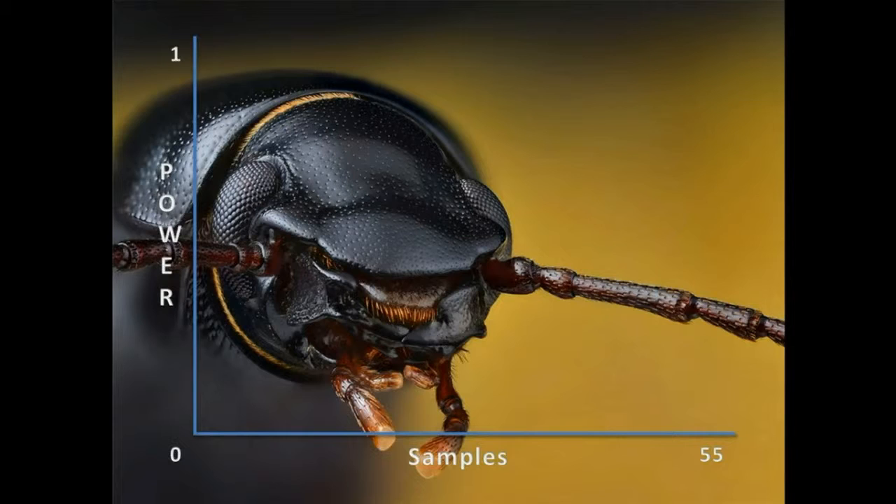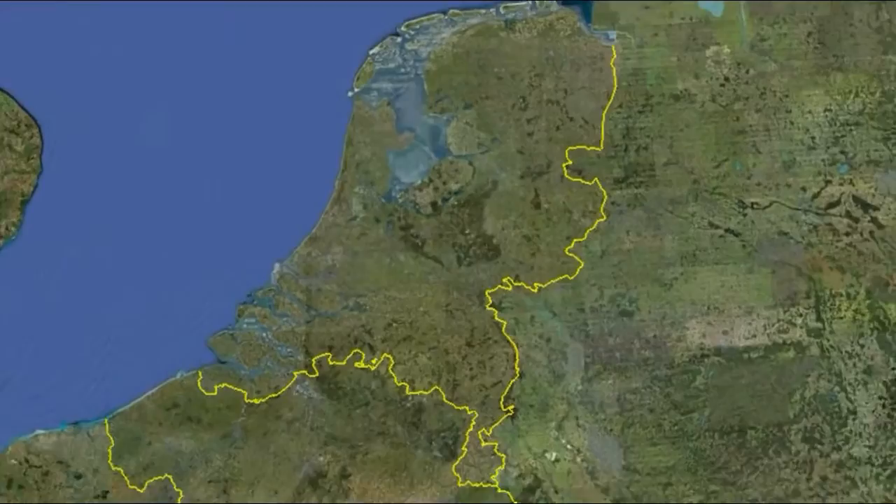To determine the sample size of our field study, we looked at literature. In a research by Brose in 2002, the authors sampled 11 roadverges to show the difference between two road verge management styles. Because we looked not at one, but at five different variables within the roadverges, we decided that 55 samples would surely be enough to find statistical differences. A post-hoc power analysis of the results of our 55 samples showed a power of 1.0 for both species and abundance of beetles found.